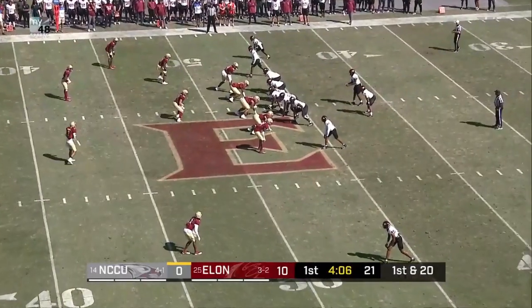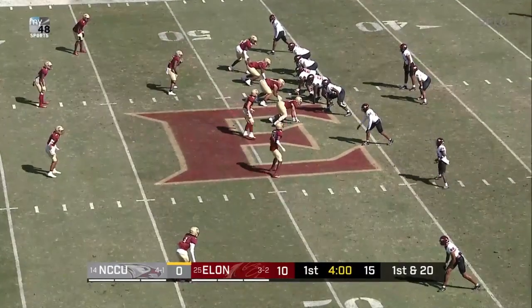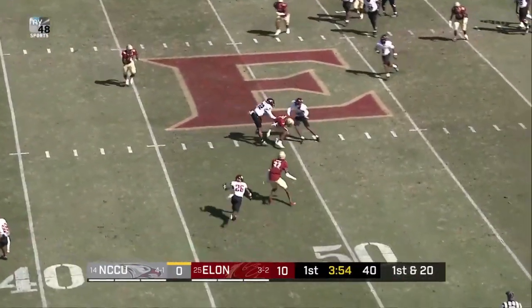Featured speaker last night in terms of the student athletes at the 16th Annual Night of the Phoenix. Another record-setting night for Elon Athletics and Elon University. Our congratulations to all involved.